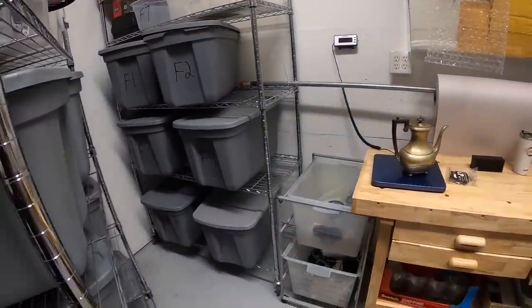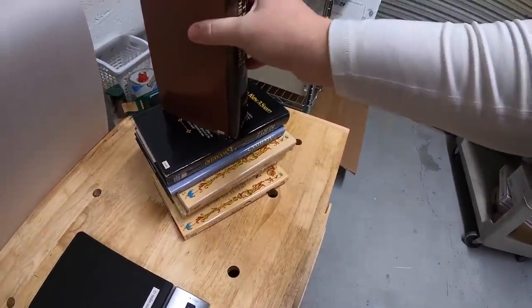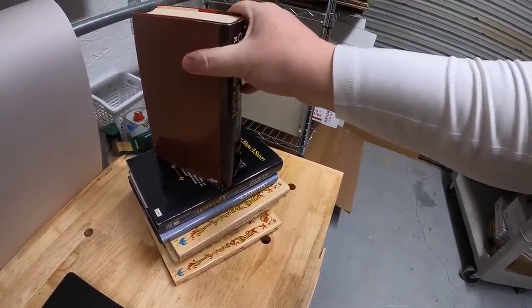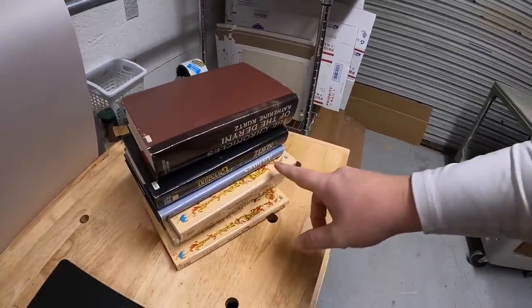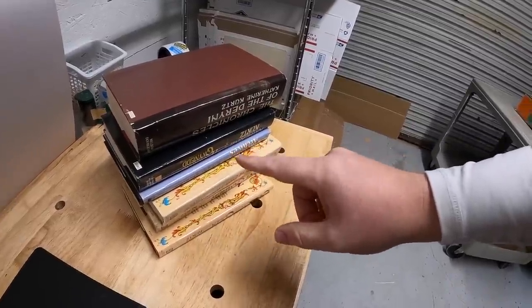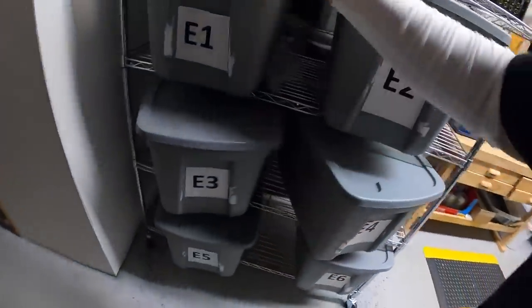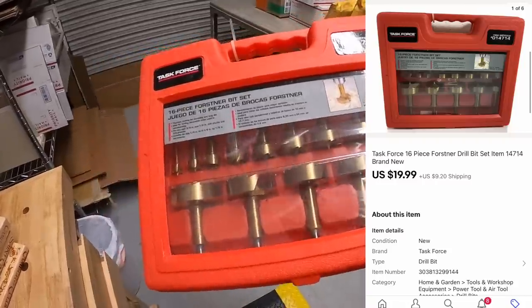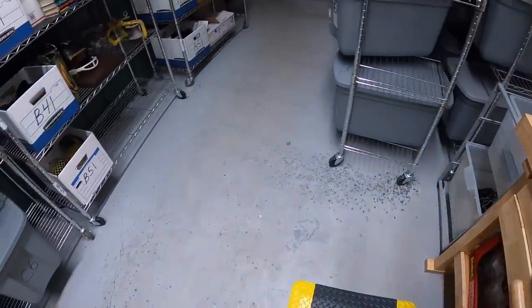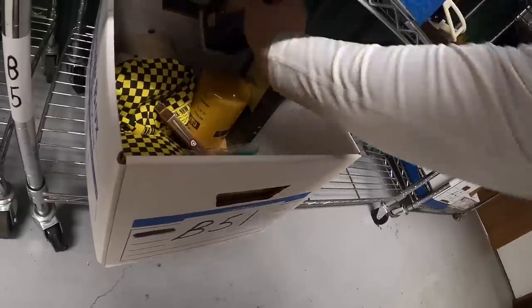Next is back in F3 — these are science fiction and fantasy novels. I got a whole bunch at a garage sale for 10 cents a piece, about three or four months ago. I did a lot of different groupings by author. These are all by Katherine Kurtz — six books — and they sold for $19.99 plus shipping. Next is a Task Force 16-piece bit set, new in packaging, also sold for $19.99 plus shipping.